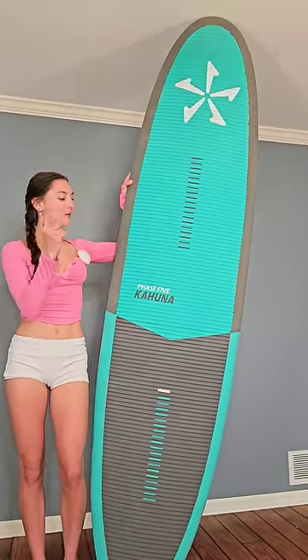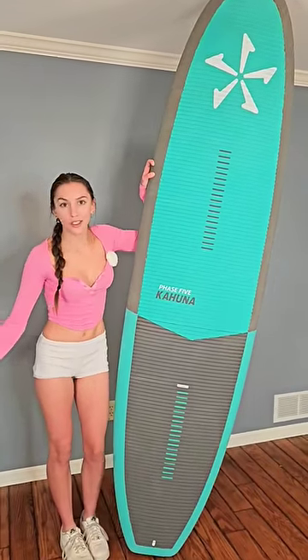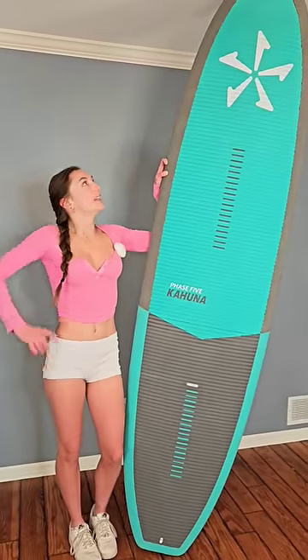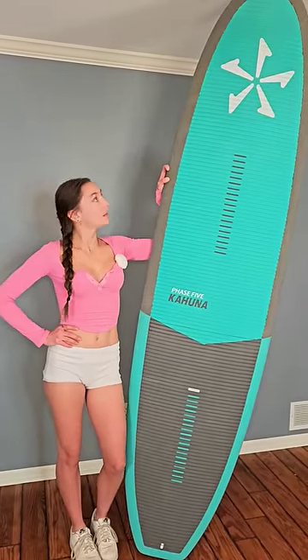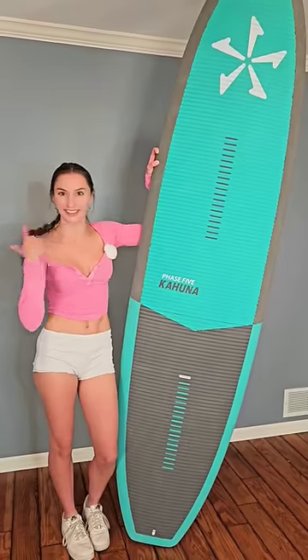My goal with this big boy is to do triple tandem surfing, which is me and two other girls, all wake surfing on this big board behind a wake surfing boat. Will we accomplish it? I don't know, but it will definitely be fun to find out.